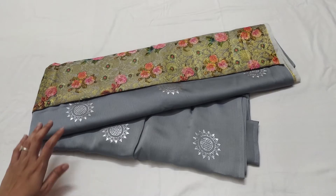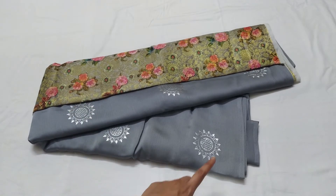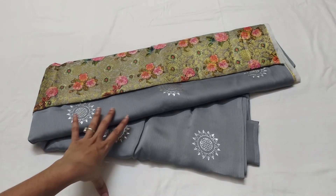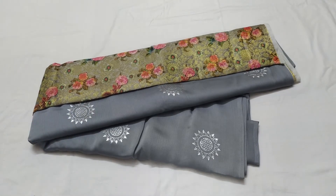The next sari color is ash color. The blouse also has a digital printed design and a silver print design. This sari has a silver print design and a round butas pattern. I have a full sari for the catalog picture.